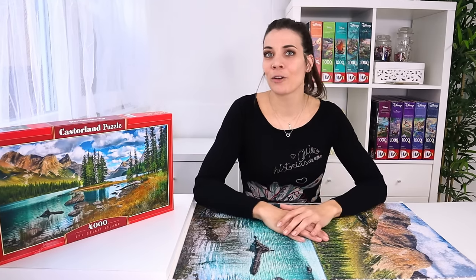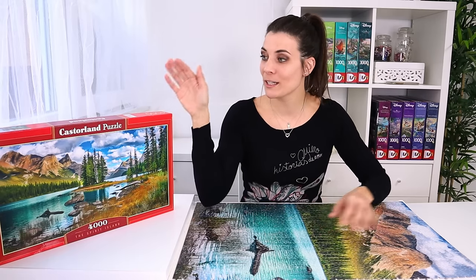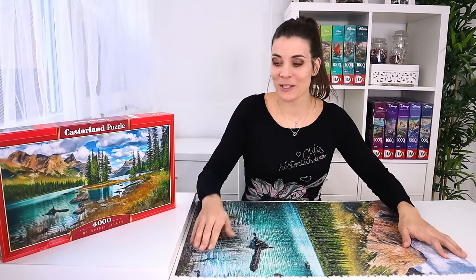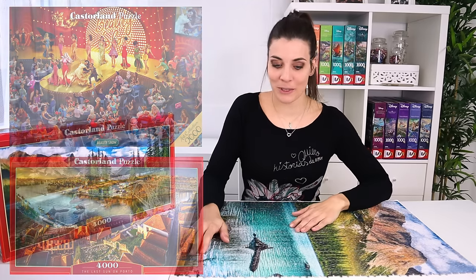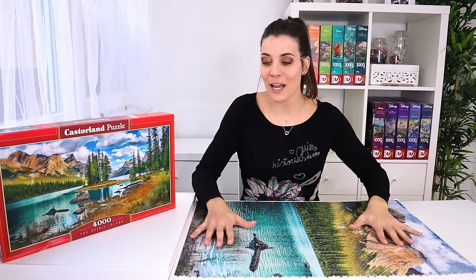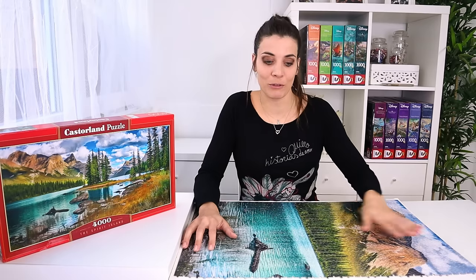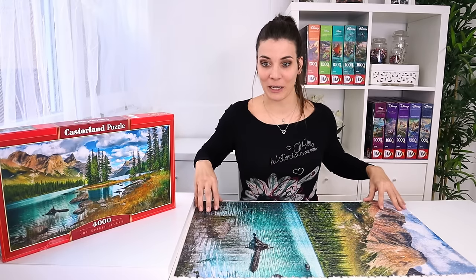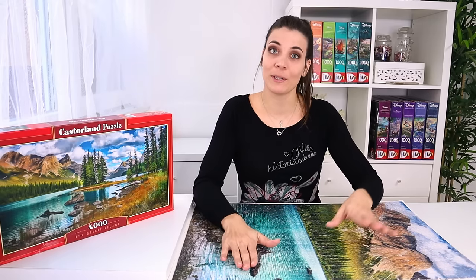I'm really happy with the quality. This puzzle was gifted to me by Casterland - technically I asked for it by filling in the contact form saying I really wanted to do this puzzle for the 4,000 subscribers milestone and they sent it to me. Every time I get something gifted it's a tricky situation because I want to do right by them, but I would never lie to you. Don't ever think I would lie about quality just because it was gifted for free. I specifically commit to always being honest - if something is really bad quality I'll message them first before publishing the video.